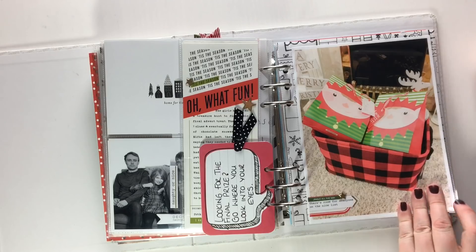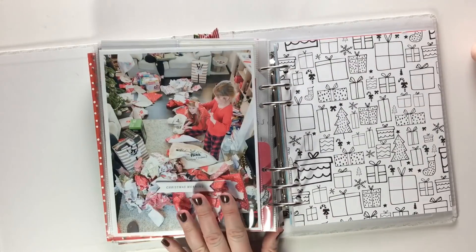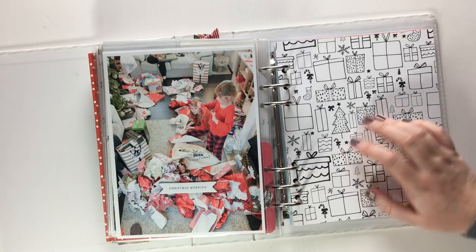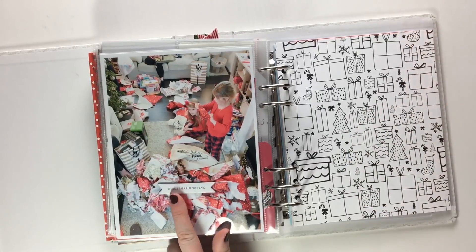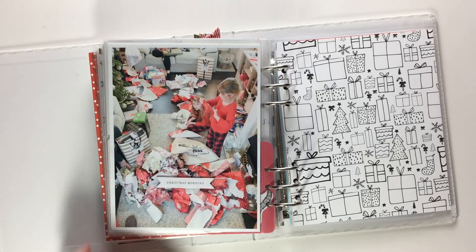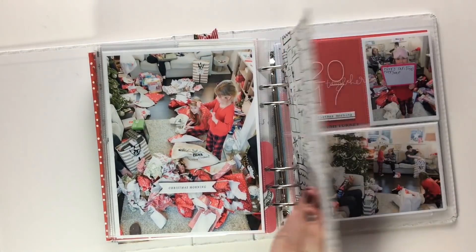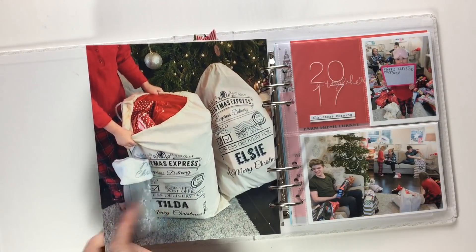Full page photograph, then this starts day twenty-five. Chipboard from Paisley Press, Ali Edwards kit on there saying 'Christmas morning' — look at the state of that room, presents and wrapping paper everywhere. These were their Christmas stockings and Christmas Santa sacks. So yeah, this was Christmas morning.